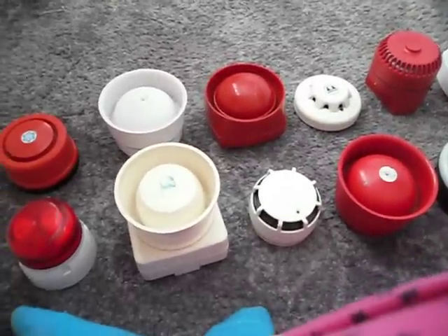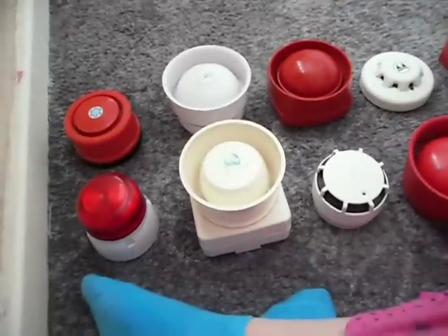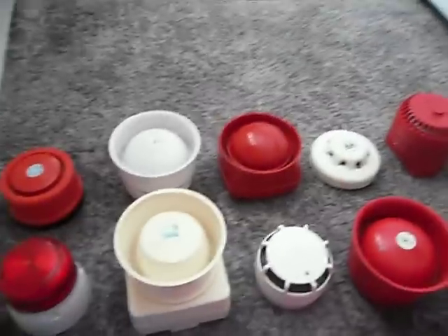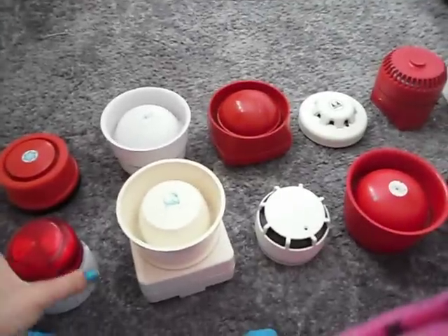Hello people, I just wanted to show you my fire alarm collection. I've got 13 fire alarms. I'm going to show you more now.